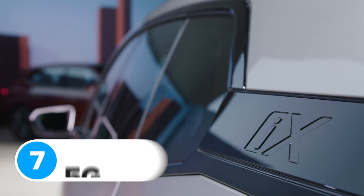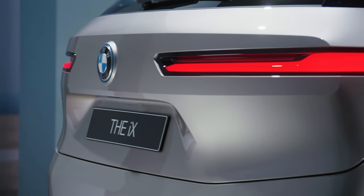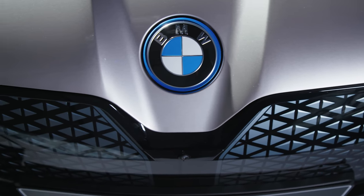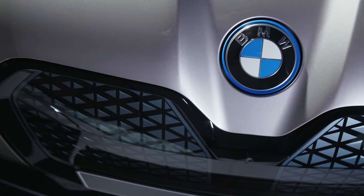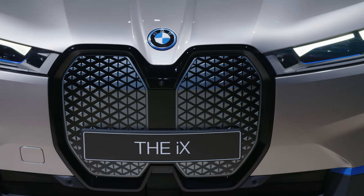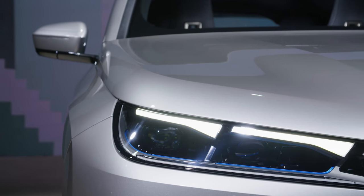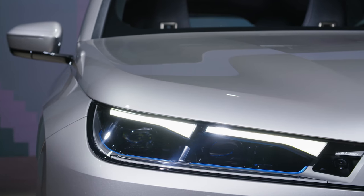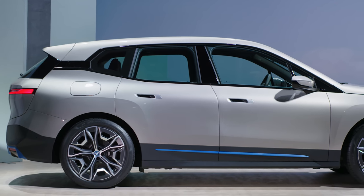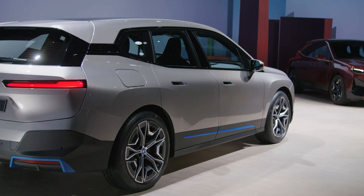The new BMW iX is the first ever luxury car to feature built-in 5G technology. This helps it communicate with other cars and share information really quickly. As a result, every iX can talk to every other iX and let you know about heavy traffic ahead, upcoming road signs, and even how many parking spaces are free nearby. The iX also has the fastest onboard computer ever fitted to a BMW — it can transmit all the information stored on a DVD in about one second.